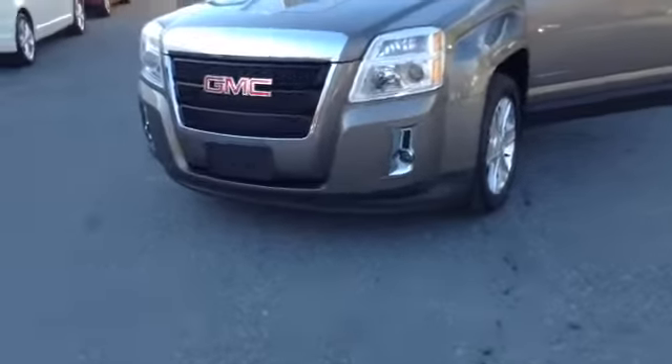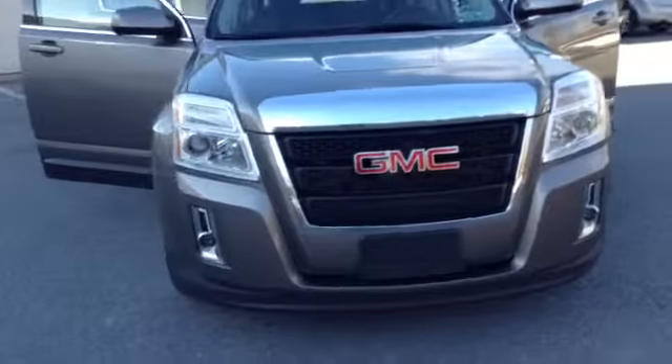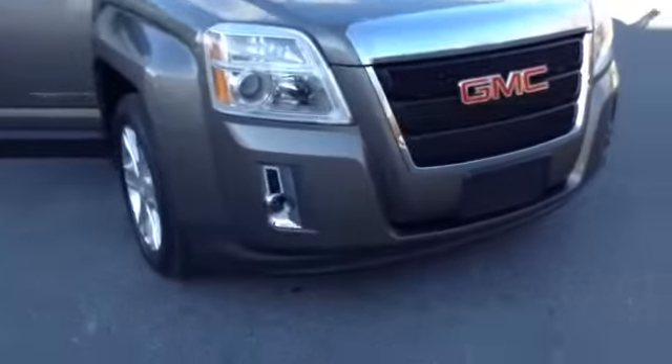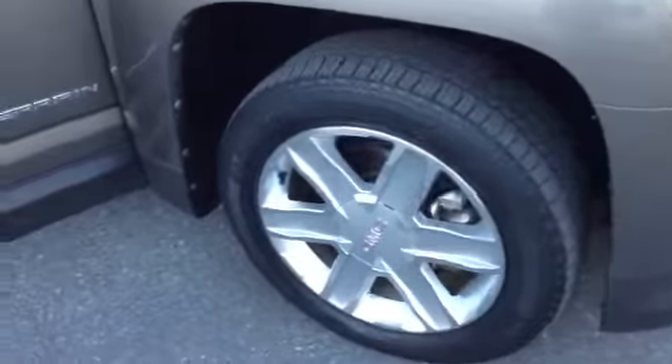It has driving lights on the lower portion of the bumper. The center has a chrome accent with a GMC logo. Automatic lights up top. 16-inch tires with aluminum alloy wheels. Some body-side molding on the lower portion with the Terrain logo. Chrome accent going around the windows.